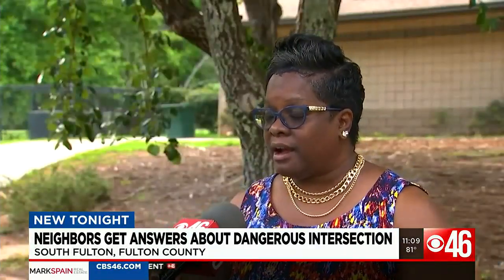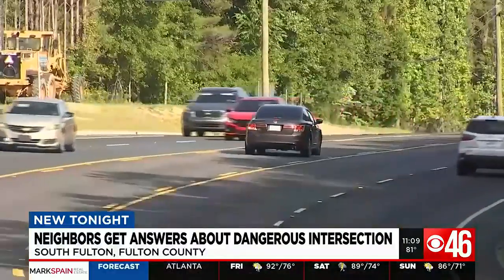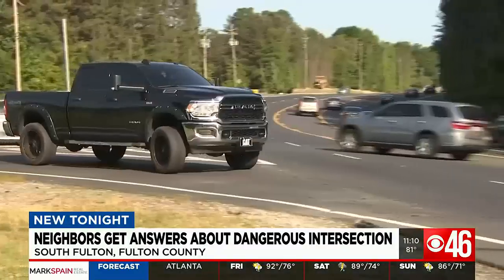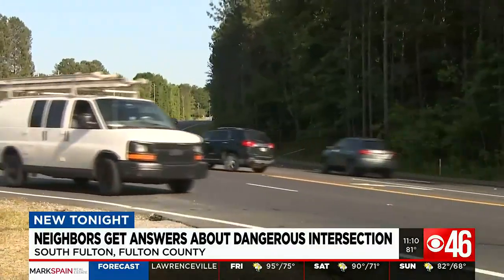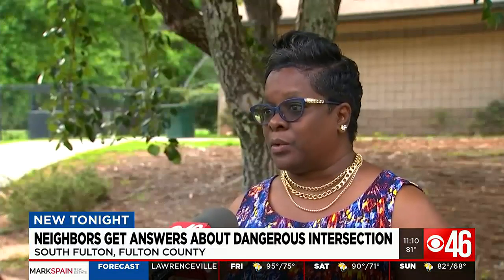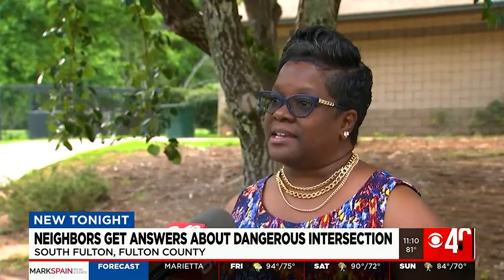It's very frustrating. City Councilwoman Natasha Williams, a homeowner and leader who uses the intersection herself, is disappointed with the project's pace. She explains the city is required to work with GDOT since Highway 138 is a state road. It slows things down even more — you have to work through the state processes to get things done, with traffic studies.